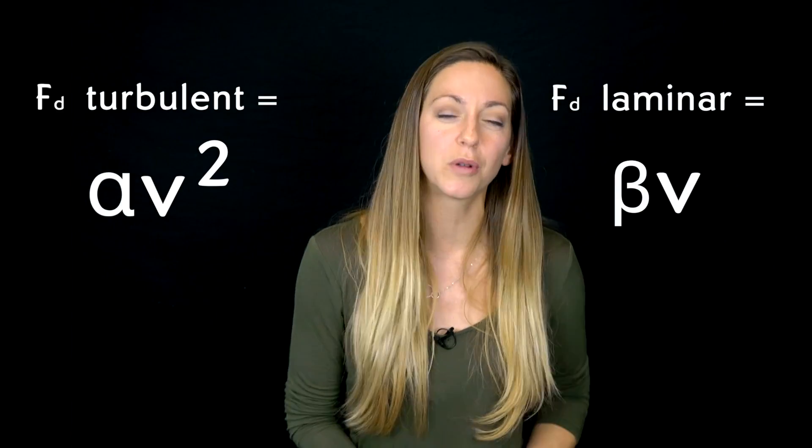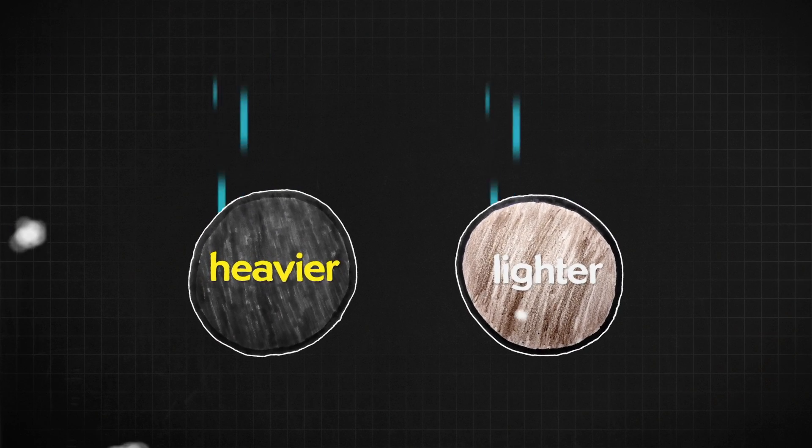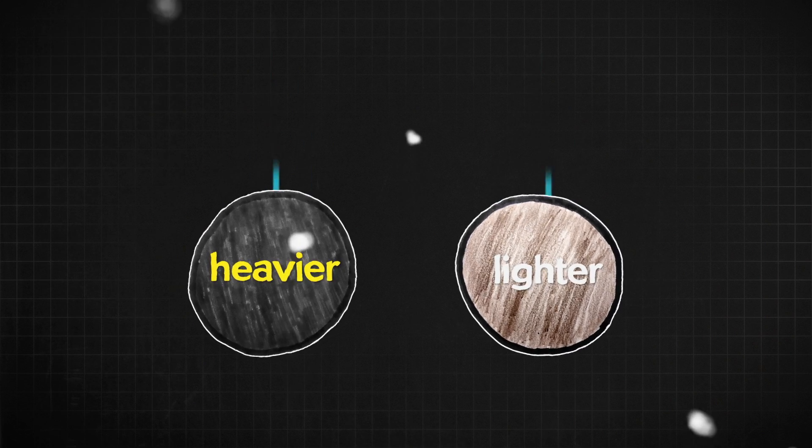Air resistance is proportional to speed — maybe even velocity squared. The air resistance equation depends on whether the flow is turbulent or laminar, but typically it's proportional to velocity squared. So the question is also kind of asking which one will reach the higher terminal velocity. I assume that the iron one is going to fall at a faster pace, and thus experience more air resistance.